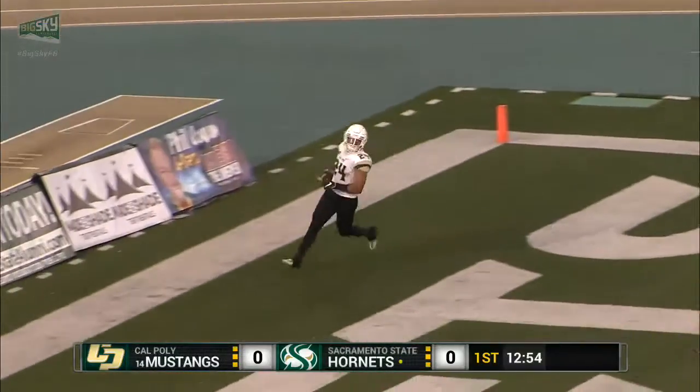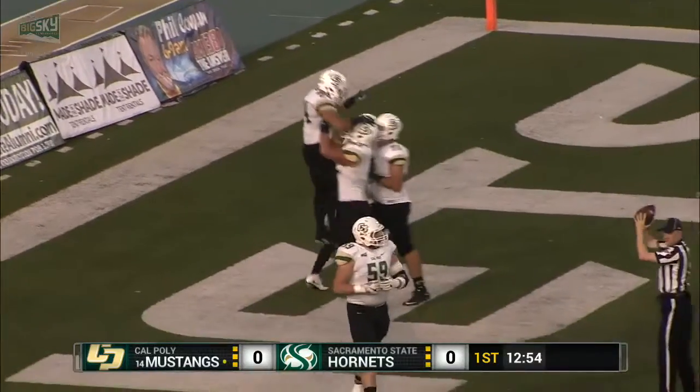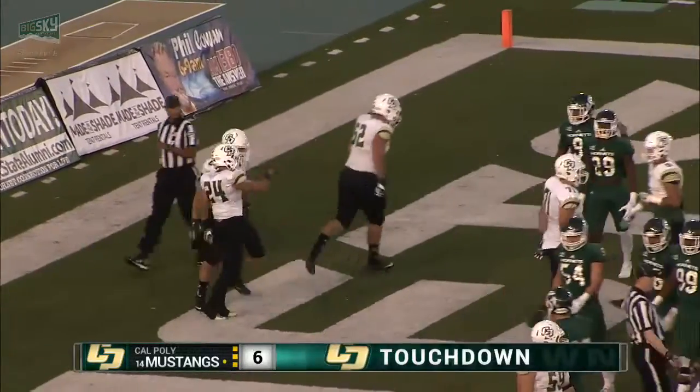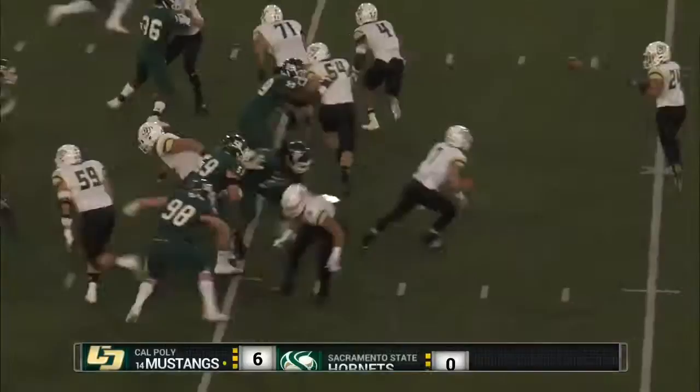A toss sweep to the right side and a huge gain. Touchdown, Cal Poly. One play, they score. Fans aren't even settled into their seats. A 64-yard touchdown run on a toss sweep to Corey Garcia. He had one 100-yard game coming into today, and he's well on his way already.